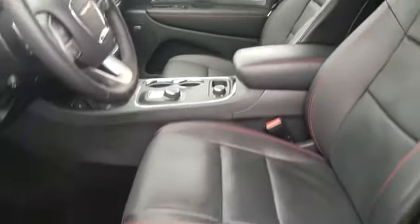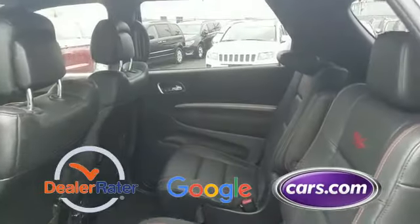Rear air conditioning, power driver seat, power passenger seat. This is a top rated dealer — stop by the showroom for a test drive.